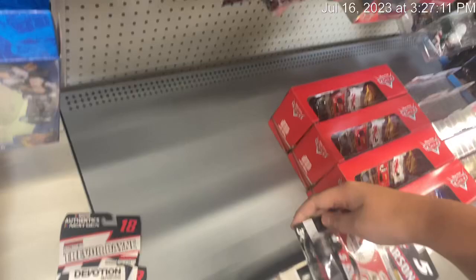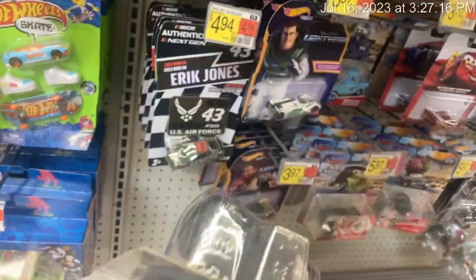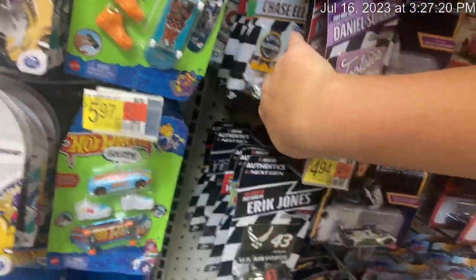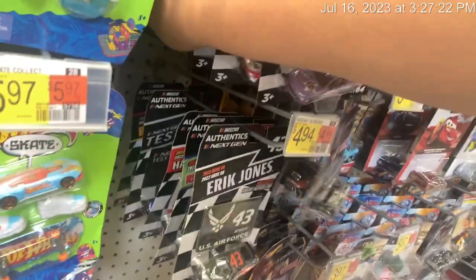I see a Daniel Suarez — I don't know if it's liquid color or not, let me check really quick. It is not liquid color. They do have the Chase Elliott Kelly Blue Book, it's kind of a rare one. And the two Alex Bowmans, and a Kyle Larson.